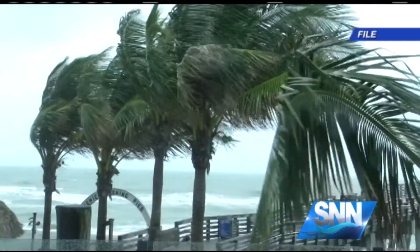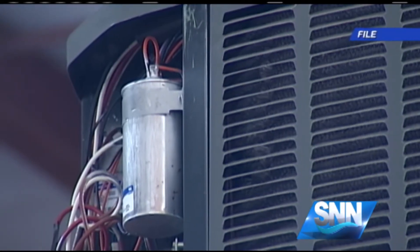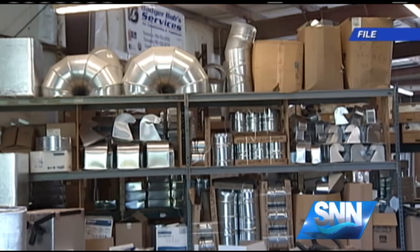How do you know if your AC unit has been hit by the storm? For one thing, it's not going to be cooling and the indoor fan will be blowing air, but it's going to be warm air. Another obvious sign: you could look out a window if you can, walk out and see whether it's running, whether the fan is spinning.